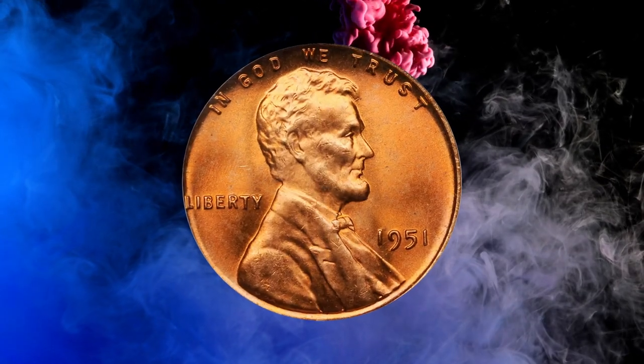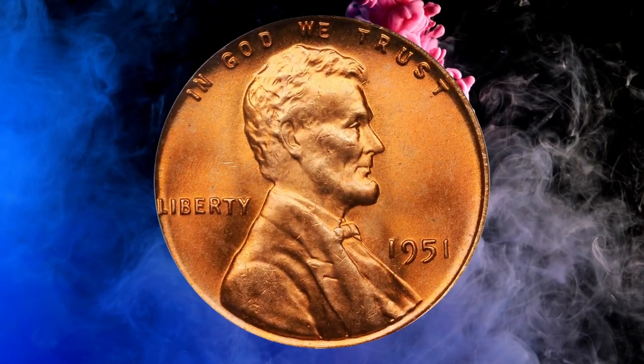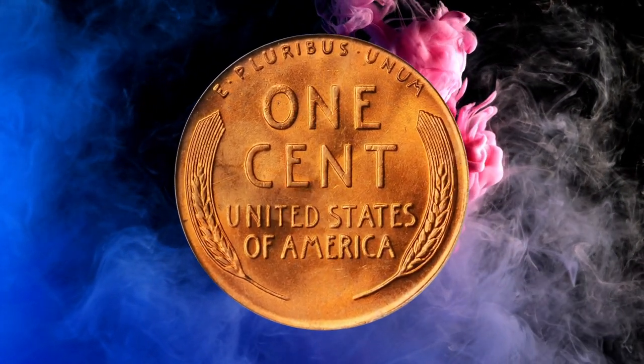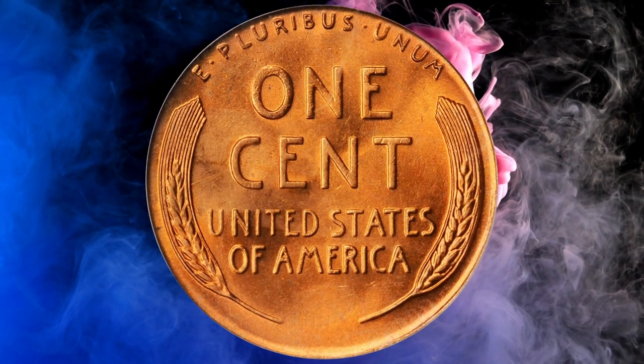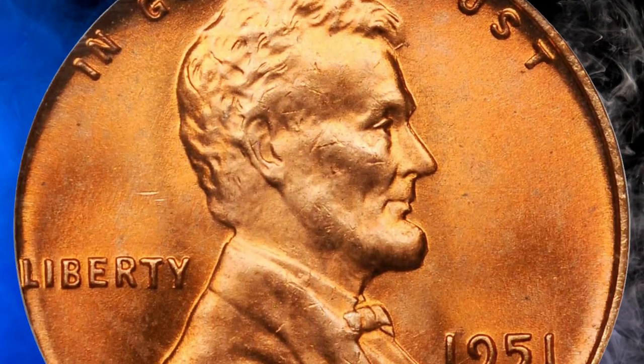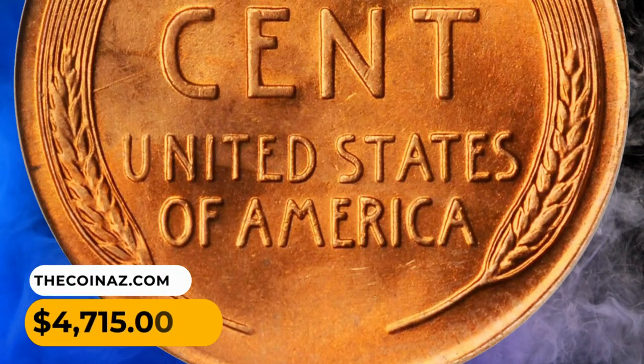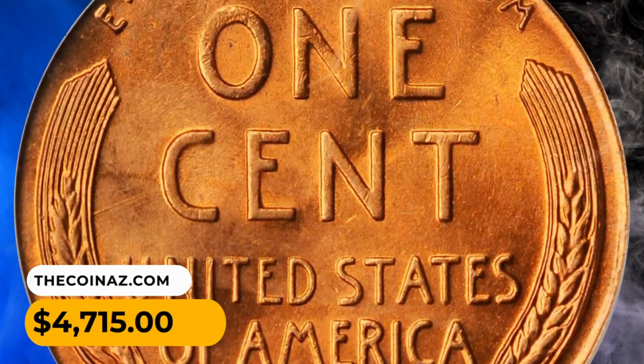Number 14: here is the 1951 Lincoln cent in MS67 Red condition. Gorgeous rose-red surfaces with a smooth, fully frosted texture — a lovely and inviting example with exceptional surface quality. The superb gem ended up selling for $4,715.